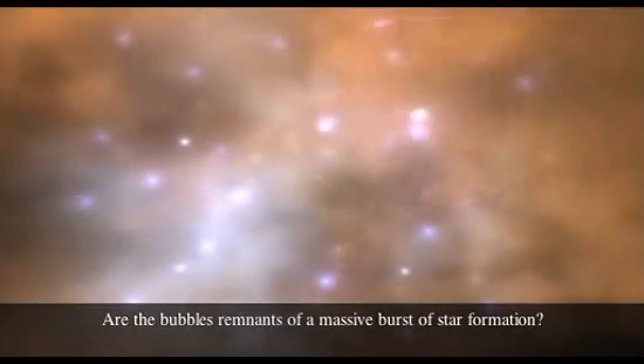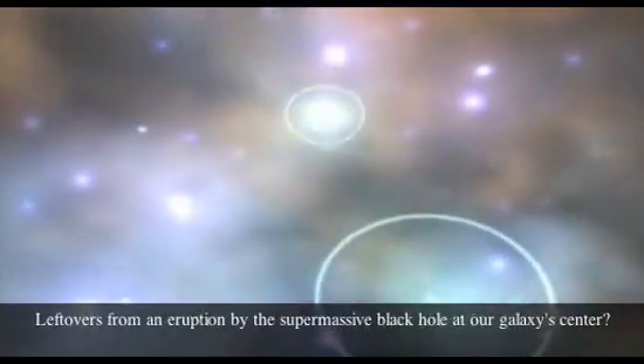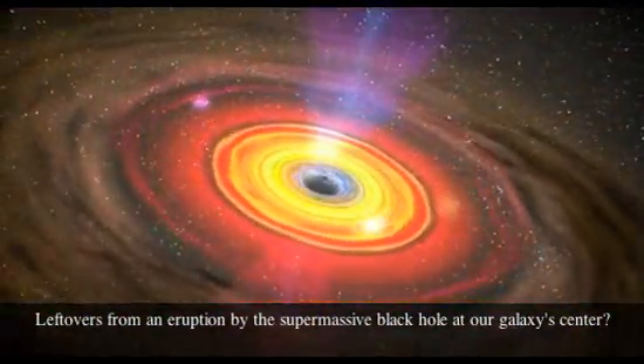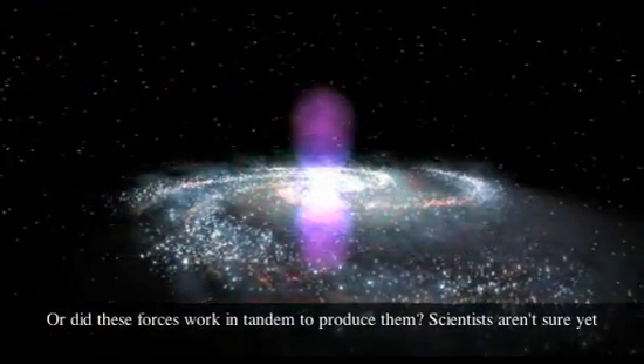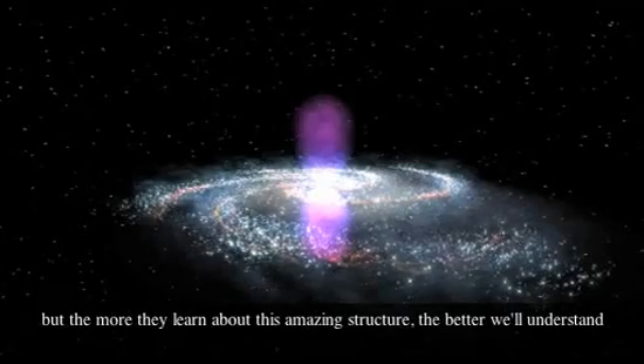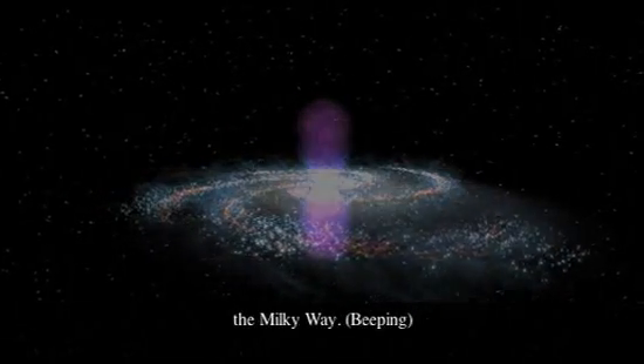Are the bubbles remnants of a massive burst of star formation? Leftovers from an eruption by the supermassive black hole at our galaxy's center? Or did these forces work in tandem to produce them? Scientists aren't sure yet, but the more they learn about this amazing structure, the better we will understand the Milky Way.